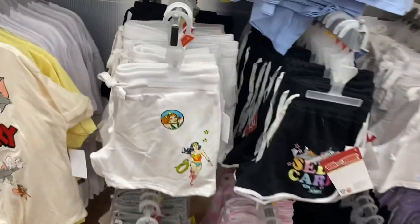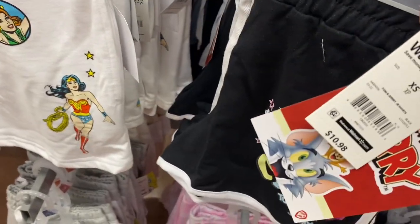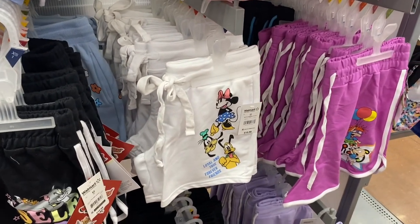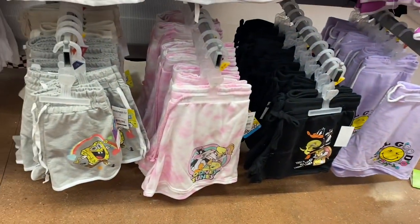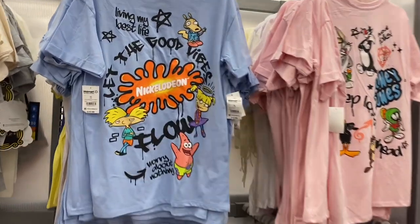They have new shorts too — this style looks like a dolphin short at $10.98. You can get Tom and Jerry, Mini Mouse, Rugrats, Looney Tunes, and SpongeBob. They also have matching graphic shirts to go with them.